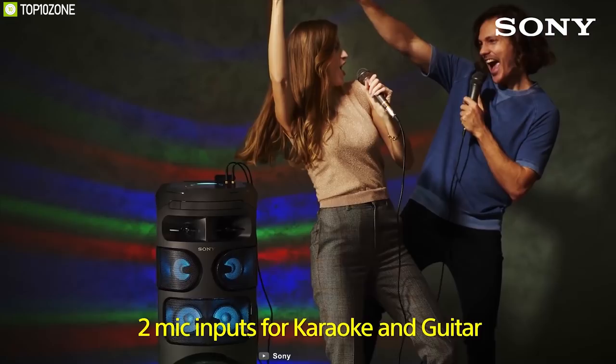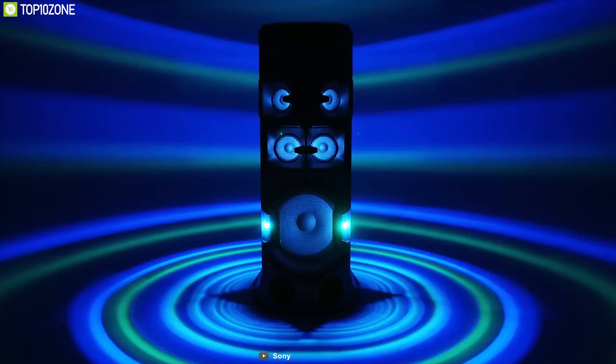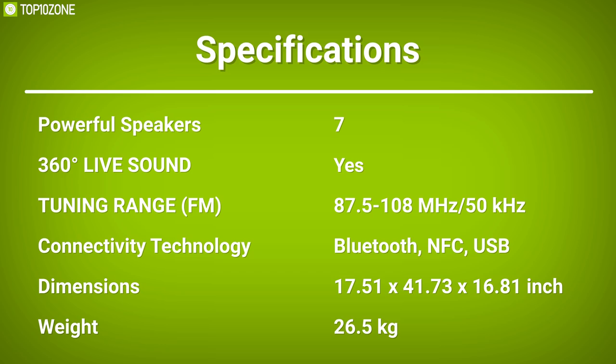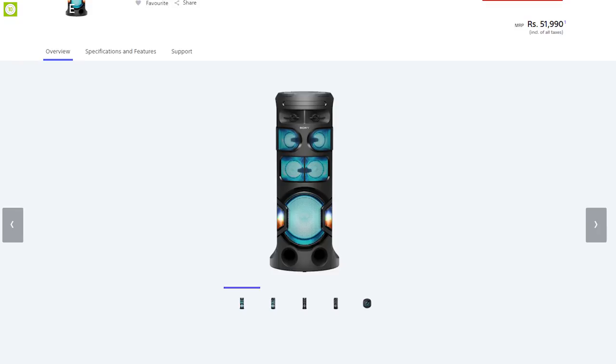Two mic inputs with scoring and sound effects let you team up with friends for the ultimate sing-off. The MHC-V81D's top surface is splash-proof, dust-proof, and easy to clean so the party can keep going all night. A convenient carry handle lets you tilt it back and take the party elsewhere. If you have a big enough room, party a lot, and are not particularly picky about absolutely high-end audio quality, this is the speaker to buy.